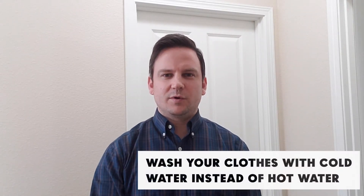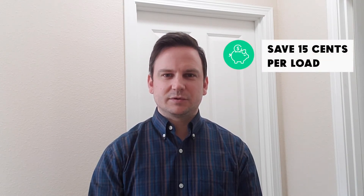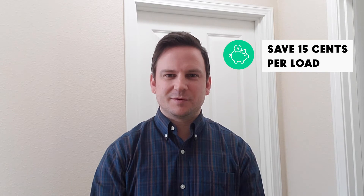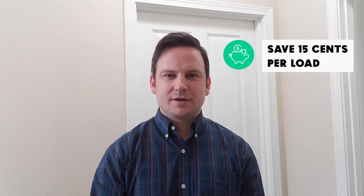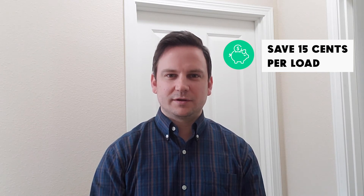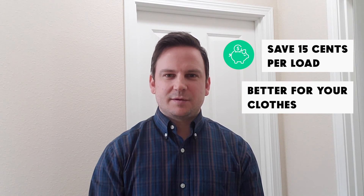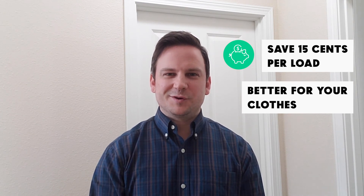Washing your clothes with cold water instead of hot water should be helping you save about 15 cents per load, which really adds up over the entirety of a year. Another great reason to use the cold water instead of the hot water is that your clothes should see a lot less wear and tear, stopping you from having to go out and buy a whole new wardrobe.